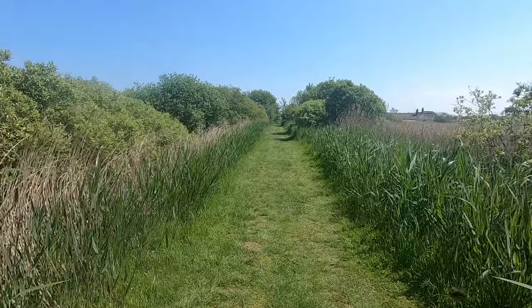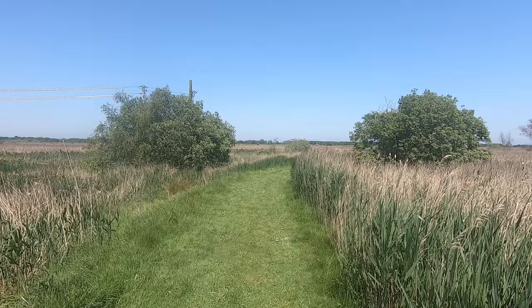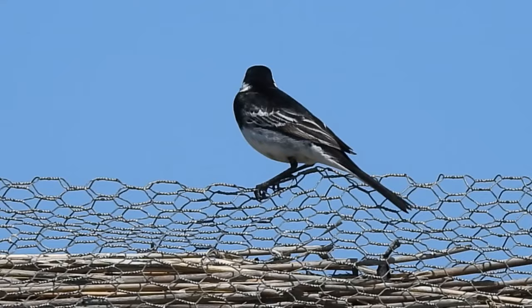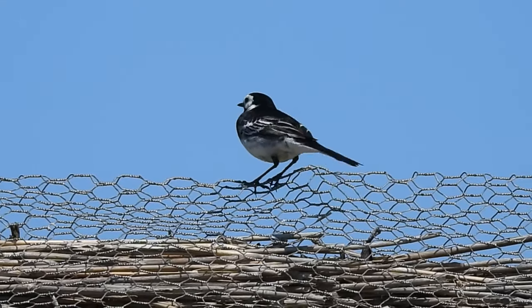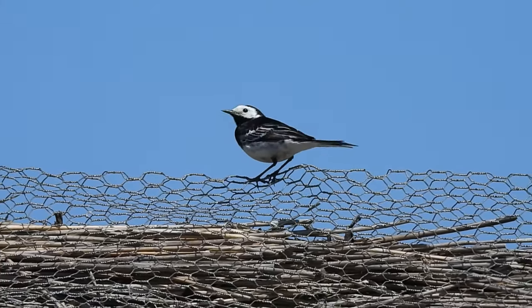Soon my path turned past a thatched roof building, which I managed not to film, although I did catch this pied wagtail on top of it. No one really knows why they constantly flick their tails, but it's thought that it's a signal either to other members of their species or to potential predators.